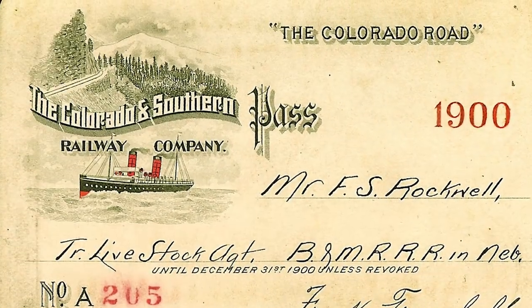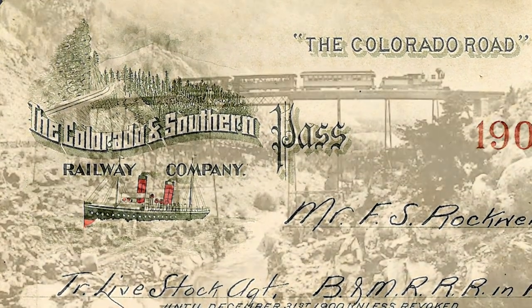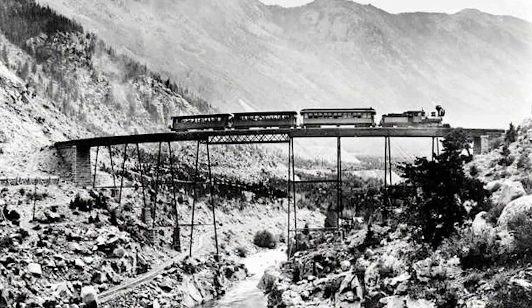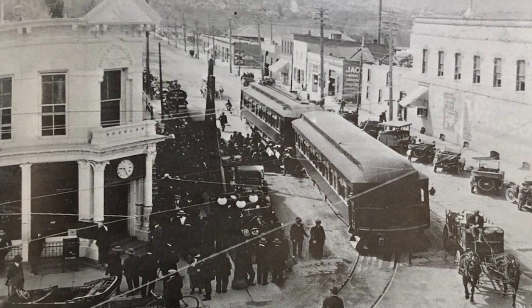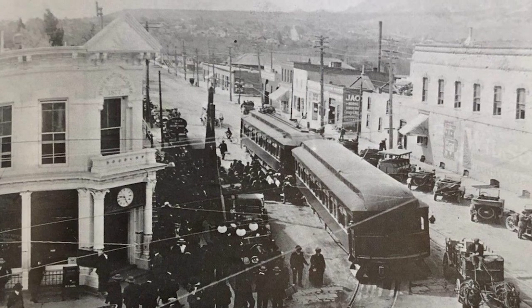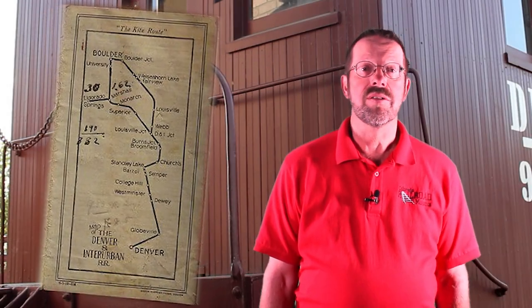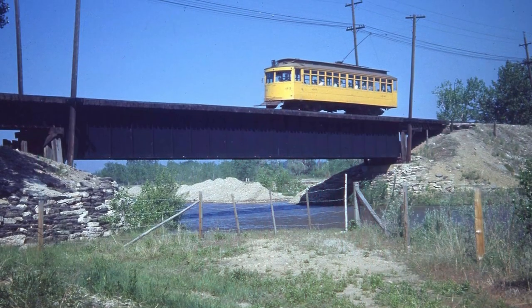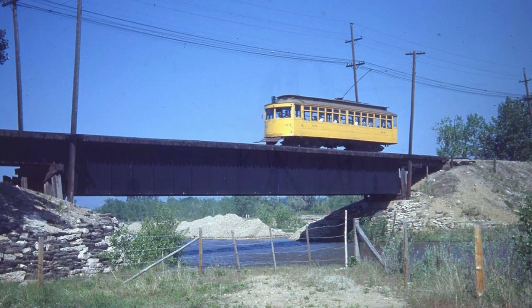One of these, the Denver Interurban, was incorporated by the Colorado and Southern Railway, which was looking to expand its routes and holdings around the turn of the 20th century. This standard gauge interurban route began operations between Denver and Boulder in 1908, but it was abandoned less than 20 years later, in 1926. By contrast, the region's other two interurban lines would operate until 1950.